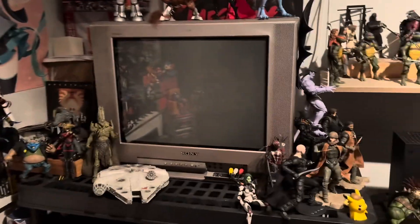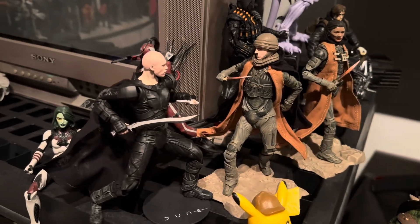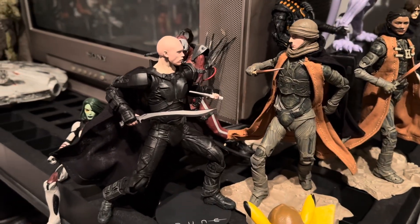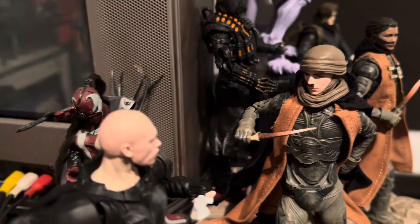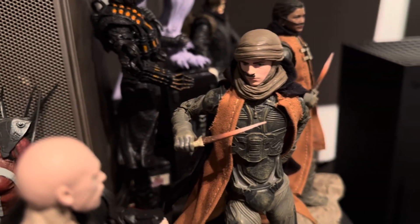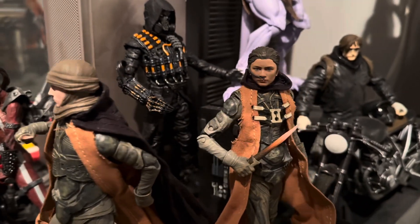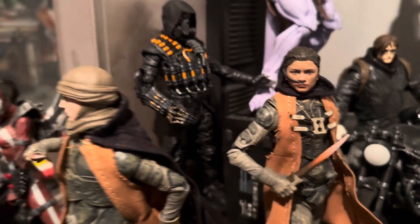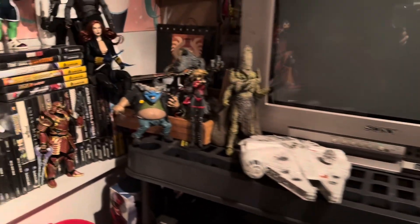These are also new — these are the Dune Part 2 figures that I picked up here. I loved Dune; a lot of people didn't like it that much, but I thought it was freaking amazing and I can't wait for the second part to come out.